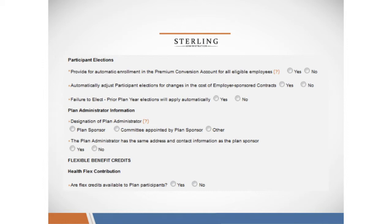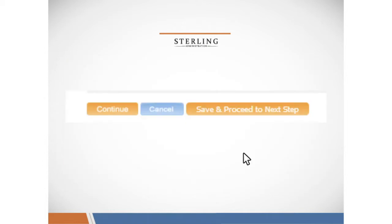We'll ask you to designate a plan administrator, and we'll also ask you if you have any HealthFlex credits. After this section, you'll click continue.